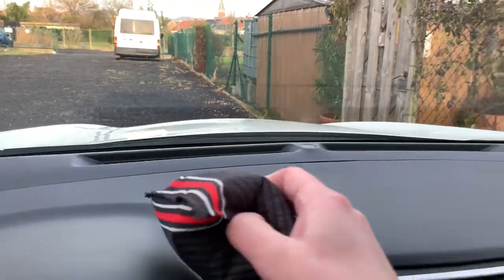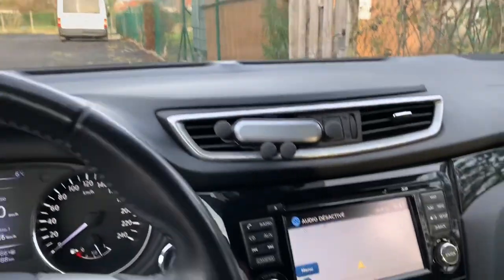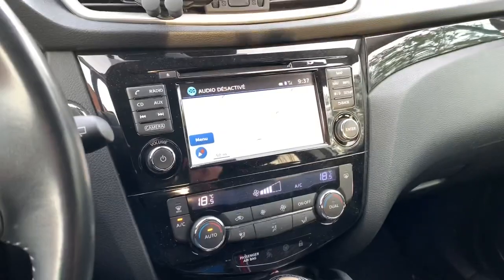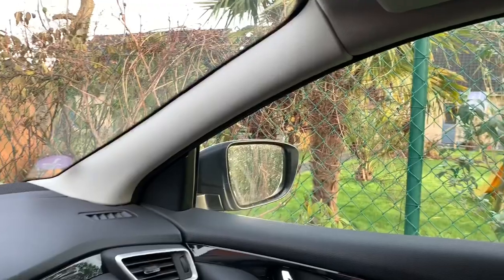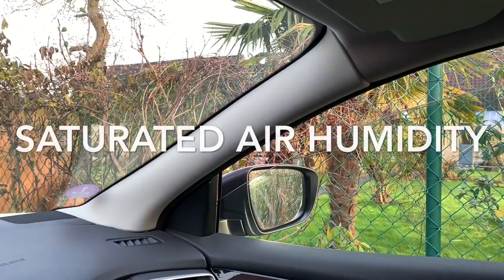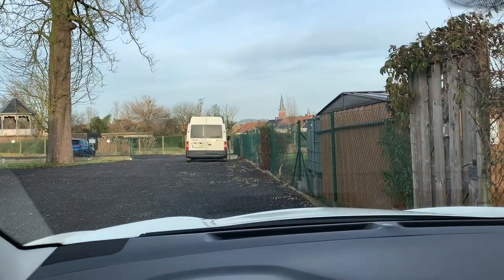Another little trick that I read about — you can find the video in the description — is of course you put on the windblower at maximum temperature. An interesting thing is that you should pop the windows a little bit, like this, when driving off. This way all the condensation and the humid air inside the car will go away. It is a little bit strange to open your windows in the middle of winter, but I have to say it really works.